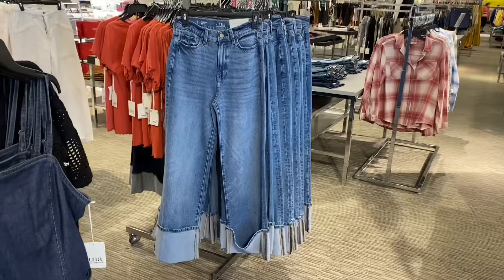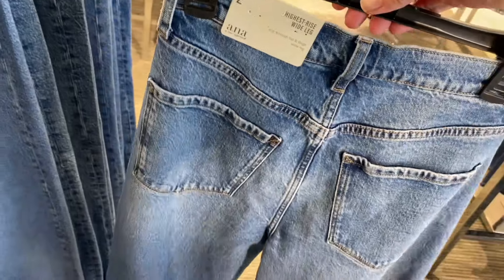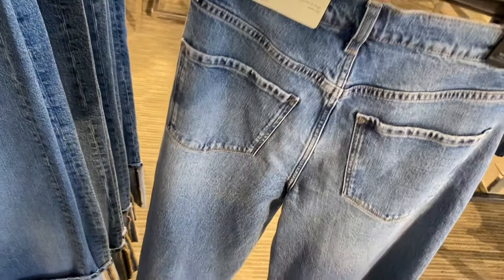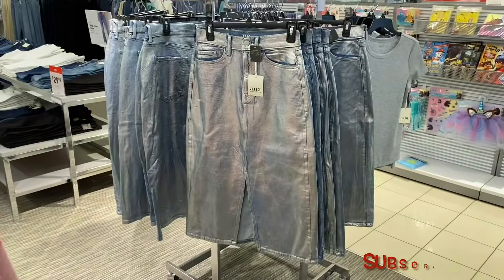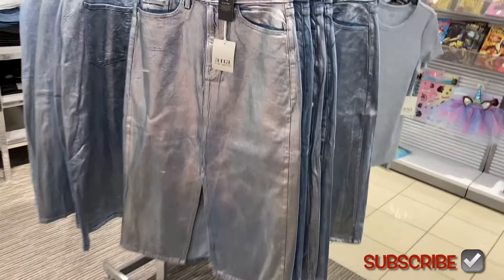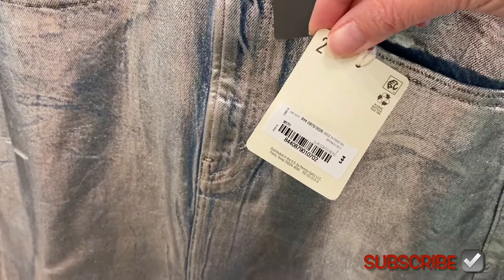Look at these jeans — they're by Anna. If I can find them online I'll tag it, or something similar. This one is highest rise, wide leg, and it has a really big cuff on it that's sewn that way. Oh no way, this is so cool — this is definitely like early 2000s.